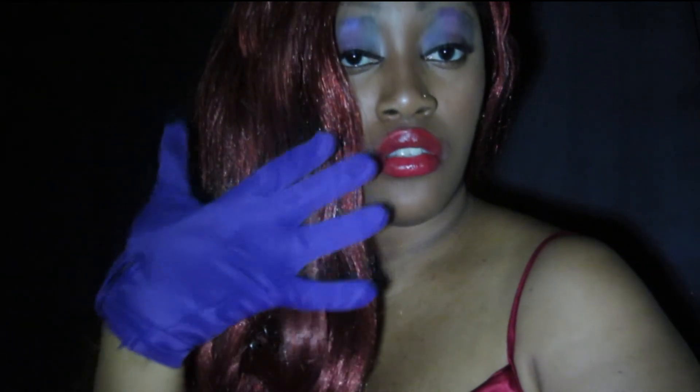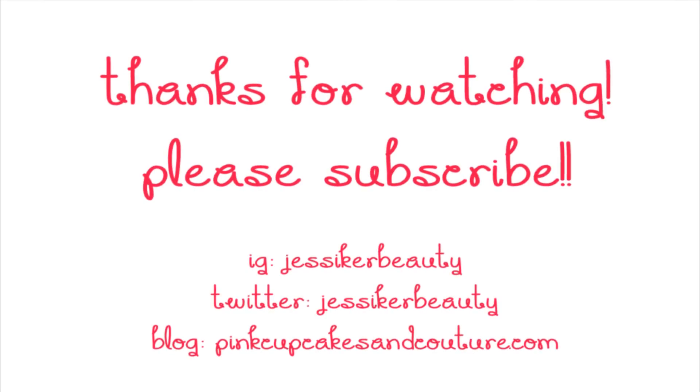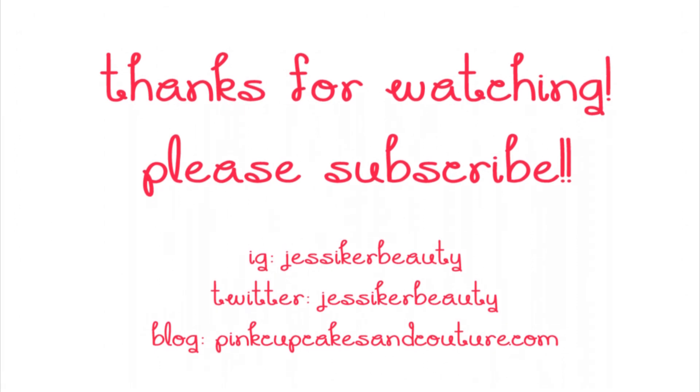And that's the final look! All you need is a red wig to finish, a pretty red dress, and some purple gloves. I hope you guys enjoyed and I'll see you in my next video, bye!